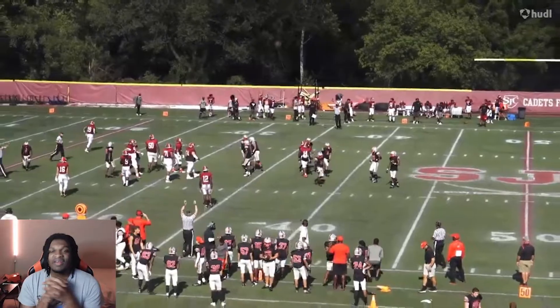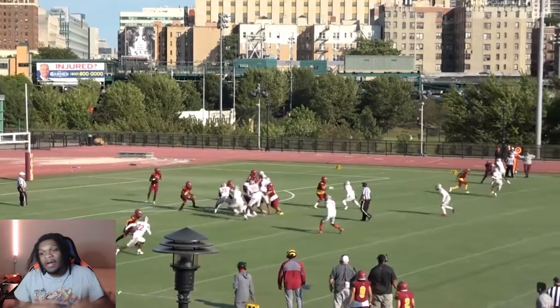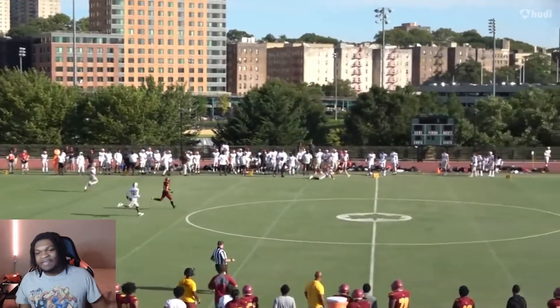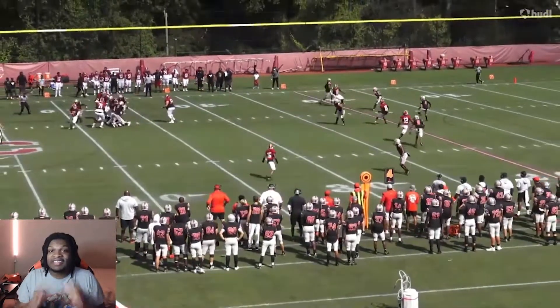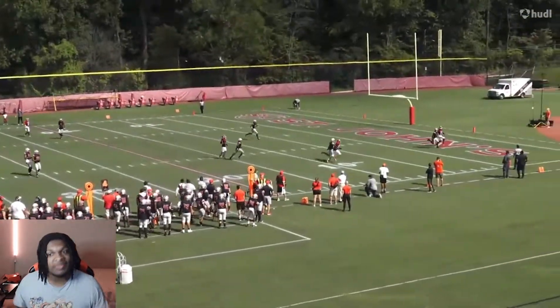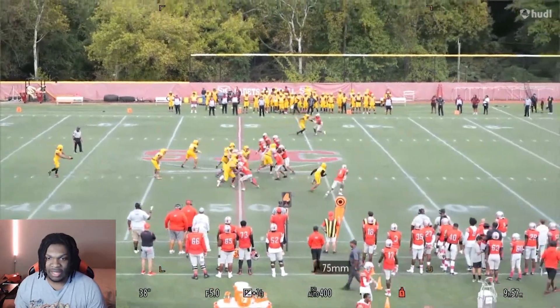Y'all, let me know who y'all favorite safeties are in this class. If you didn't know, in some of my videos, my favorite safety is — not Caleb, that's probably my second favorite maybe. Caleb Downs, the number one safety in the class, he up there. But my favorite safety is Payne Bowens. He's a safety that committed to Notre Dame. He's from Texas. Yeah, that's my favorite safety, man — I think he the best safety in the whole class.